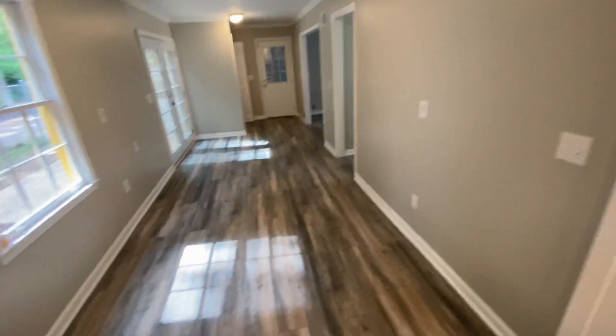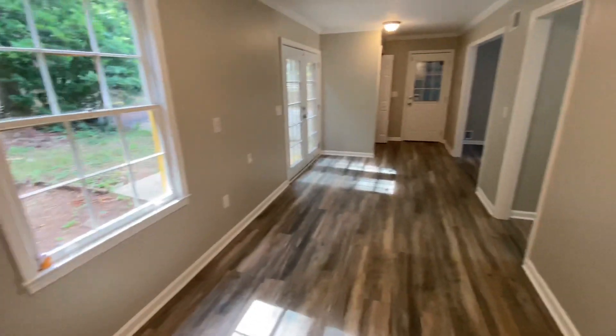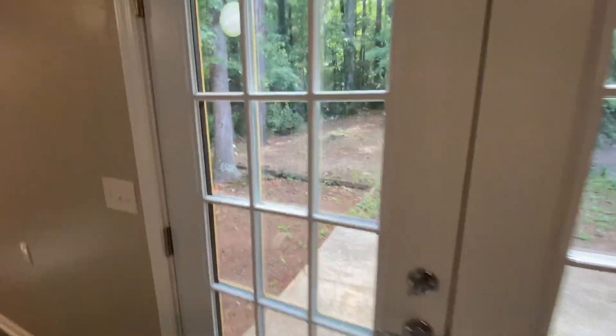Over here we got some cabinet space. I don't know what this would be — a keeping room, I guess. Anybody got any idea what this little strip would be right here? Comment down below, let me know. Put your back door — open this up.